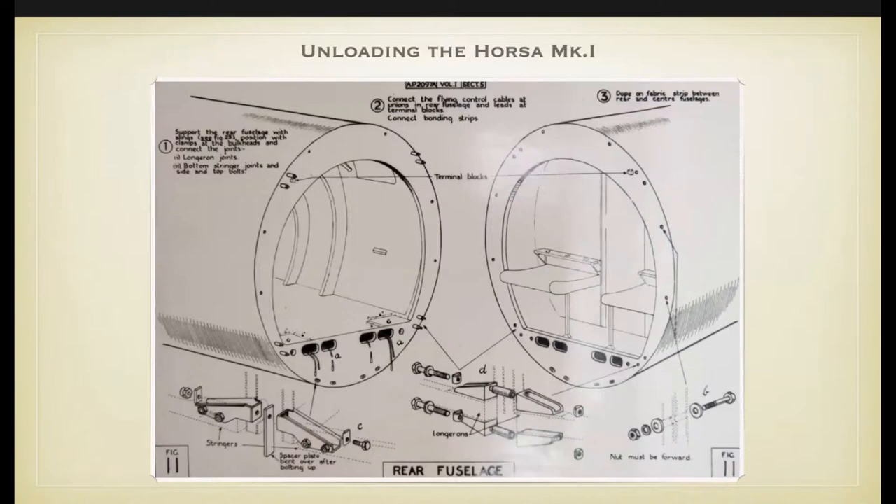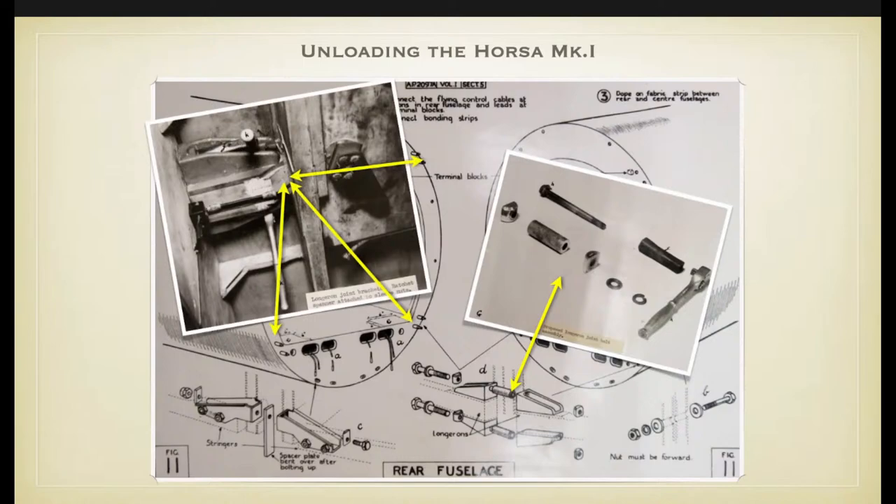Next is how equipment is taken off the glider. We know how to load and secure it — now, unloading the jeep and six-pounder gun requires removal of the tail of the glider. That is for the Mk I; the Mk II had a nose that could open and close. Here you can see a drawing of the fuselage and tail of the glider, connected with nuts and bolts. A story from glider pilot Lewis Hagen, flying to Arnhem, illustrates that removing the tail was a stressful job requiring both pilots working together for at least 15 to 20 minutes.